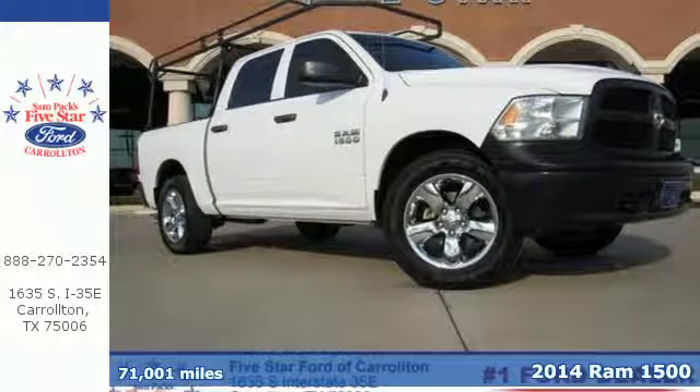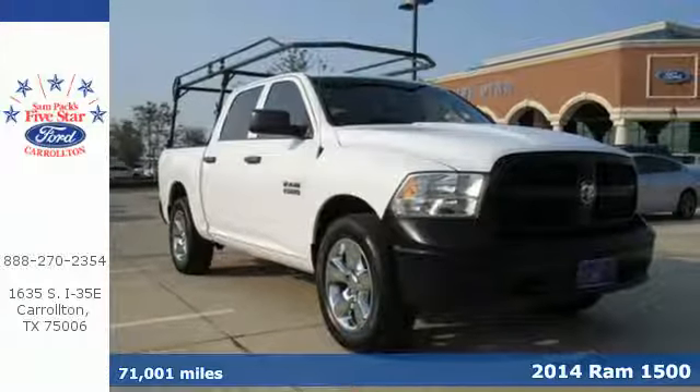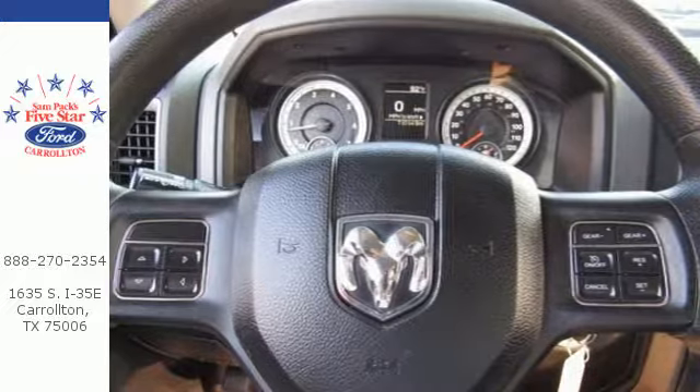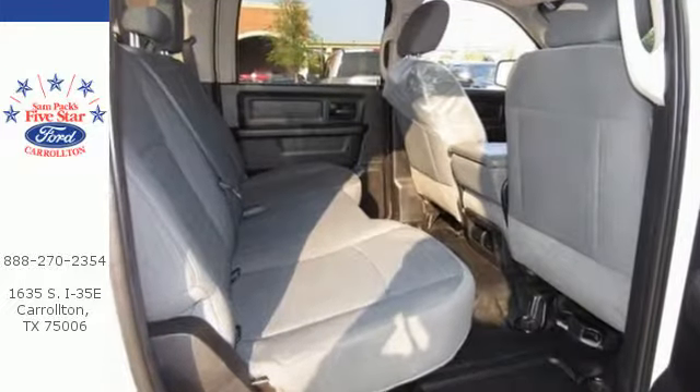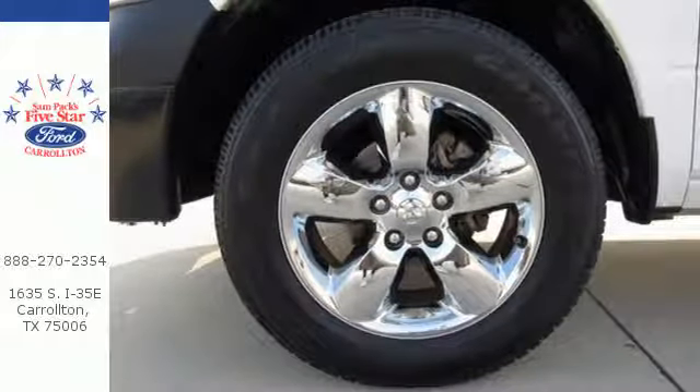It's a 2014 Ram 1500 Tradesman. If you've been looking for a vehicle that can help you haul heavy loads, but you also need comfort and affordability, this is the truck for you. You'll get tons of features including a tire pressure monitor, air conditioning, speed control and multiple airbags.